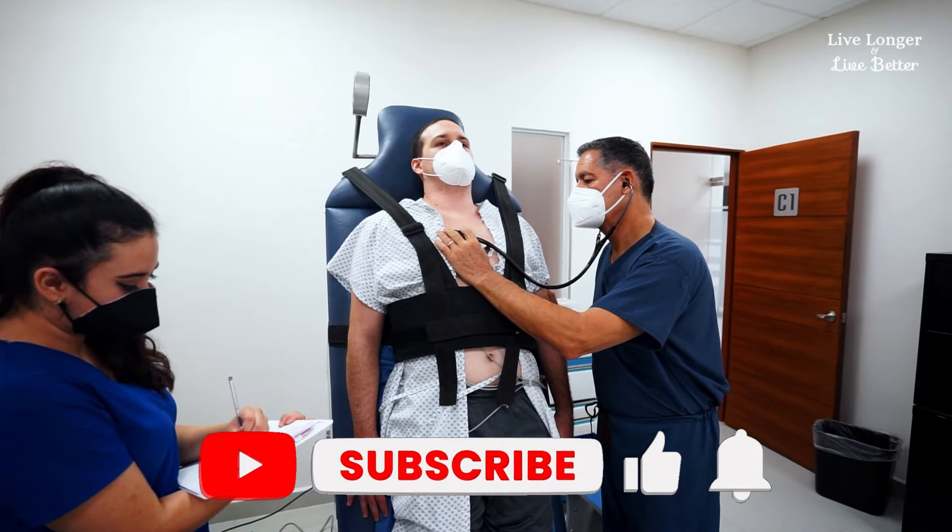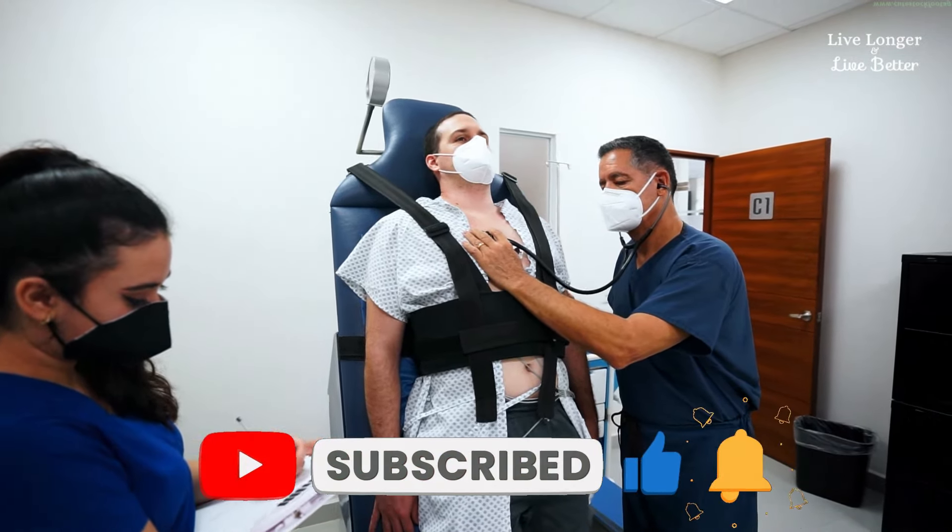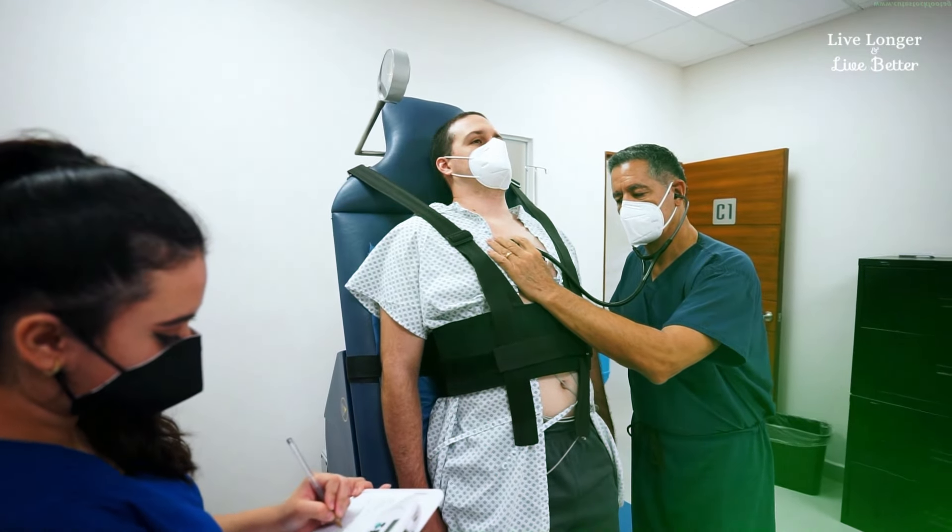Let's discover the 5 signs in your hands. Check if you are already subscribed to the channel, activate the bell and leave your like. Here are 5 signs on your hands that can tell you a lot about your heart health.